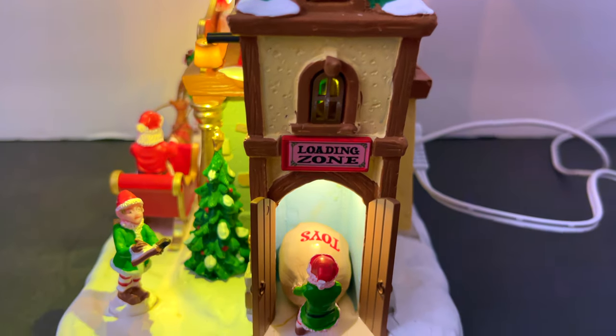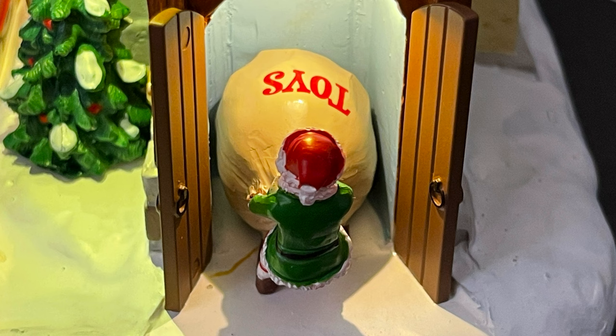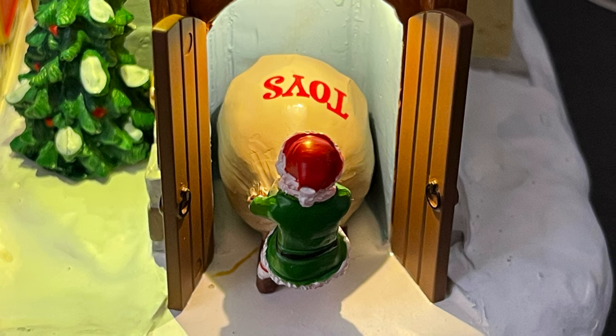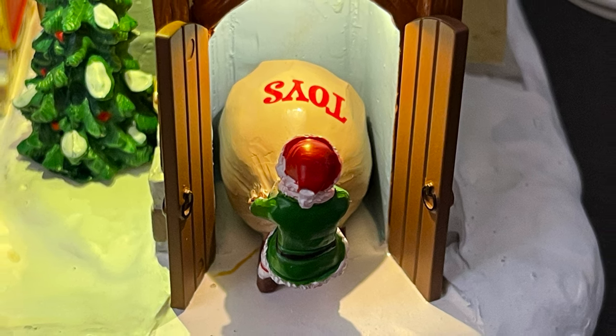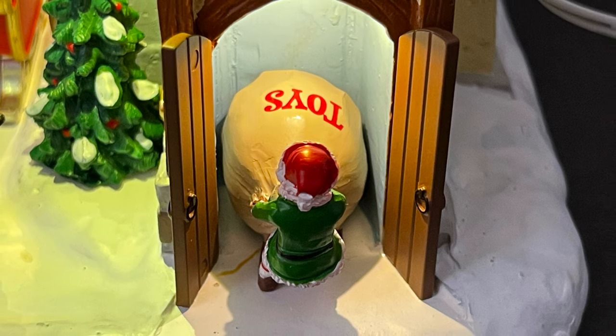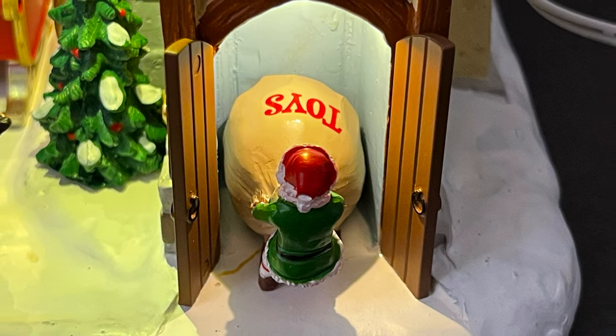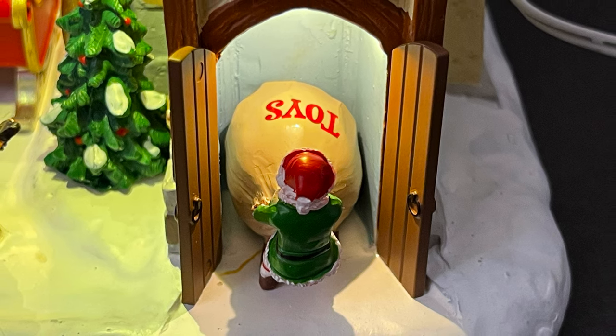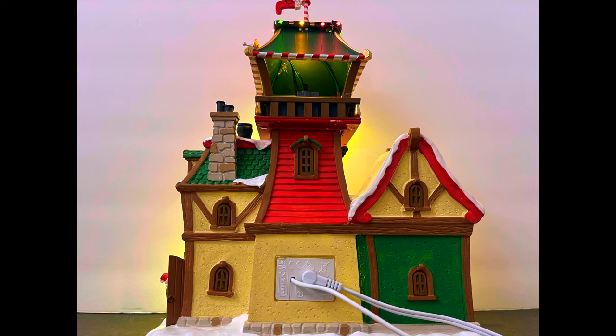On the side of the house is the loading zone, where an elf appears to be pulling out a big bag of toys to take over to Santa's sleigh. It's another detail that didn't have to be there but looks really nice and fills out the house well. Given that these pieces aren't getting any cheaper, it's appreciated when they go that extra step.